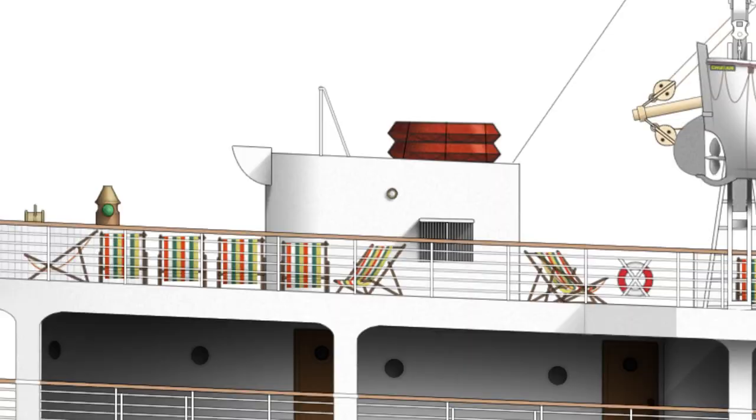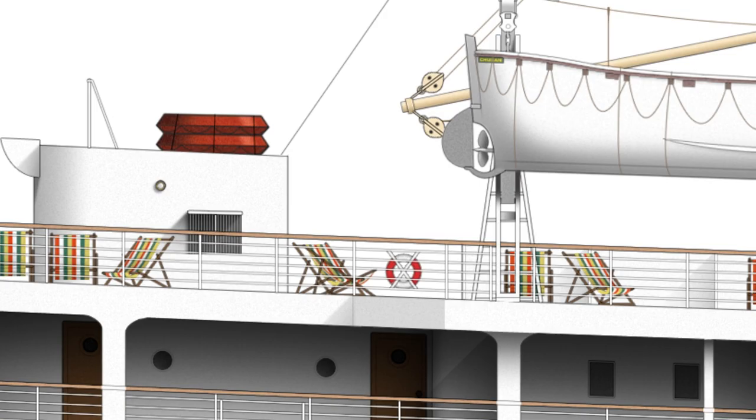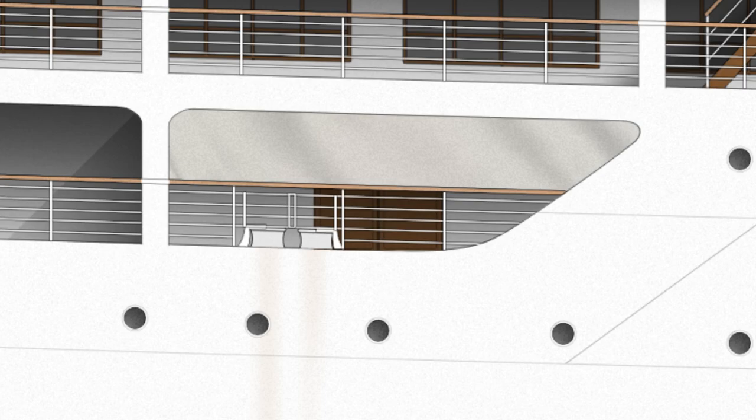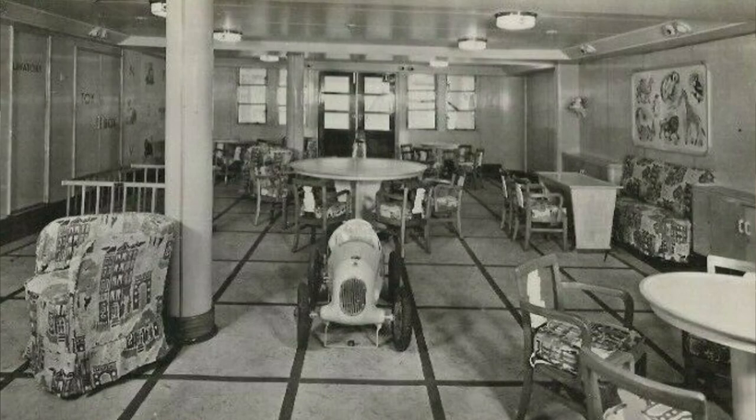Another way you can tell is this really funky striped deck furniture — you can see it in photographs all over the ship, it's very distinctive. Just down here, you can see that part of this promenade has got a canvas screen stretched across it. That's actually the children's play space, and behind it you can just see some double doors that would have led through to the children's playroom. The canvas screen would have protected them from the hot sun in the Indian Ocean and the tropics.